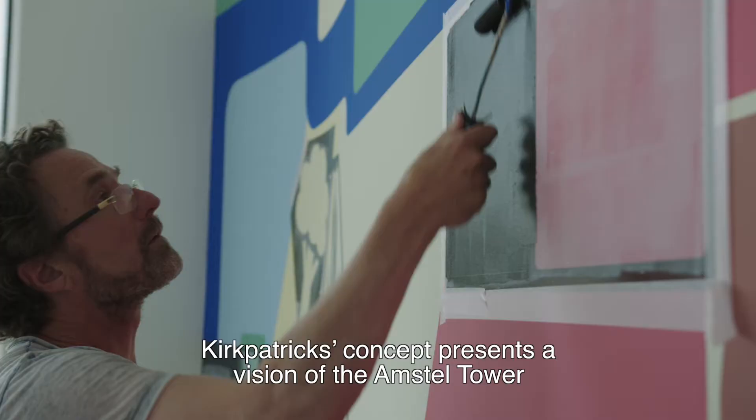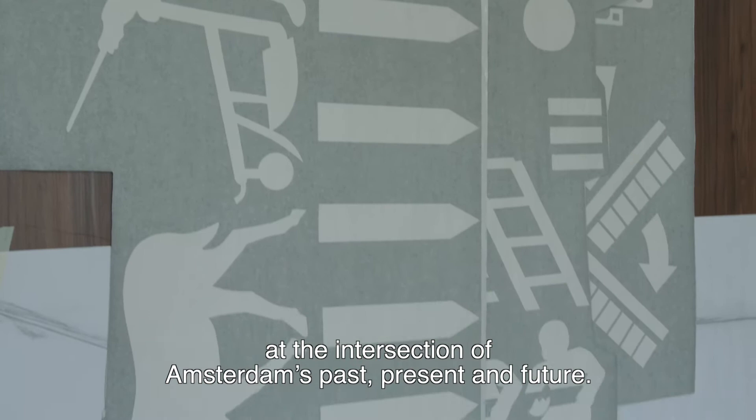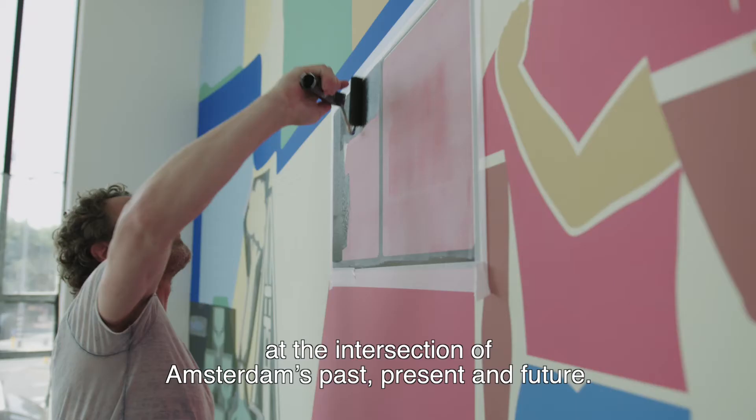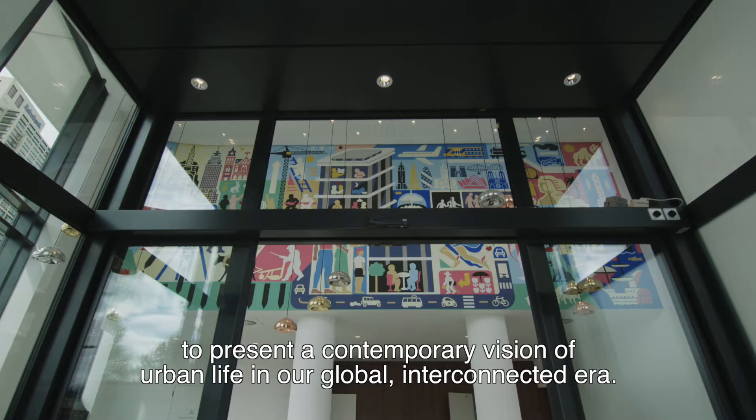Kirkpatrick's concept presents a vision of the Amstel Tower at the intersection of Amsterdam's past, present and future. The painting titled The Golden Age combines these themes together to present a contemporary vision of urban life in our global interconnected era.